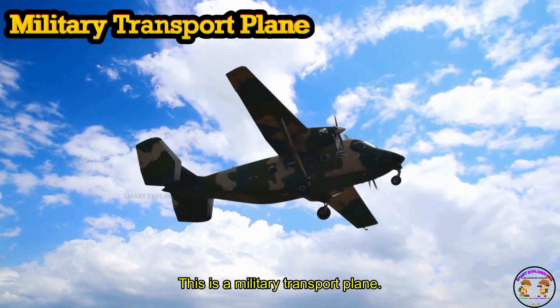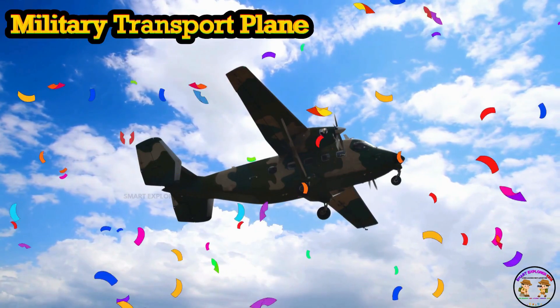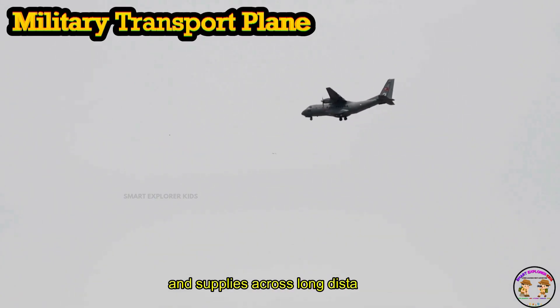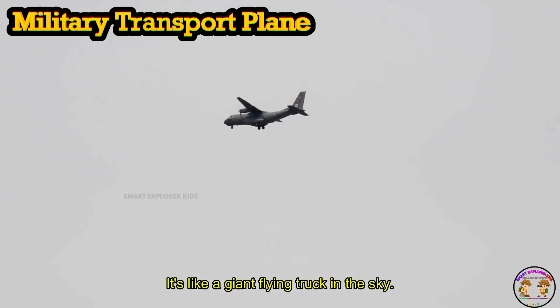This is a Military Transport Plane. A Military Transport Plane carries soldiers and supplies across long distances. It's like a giant flying truck in the sky.